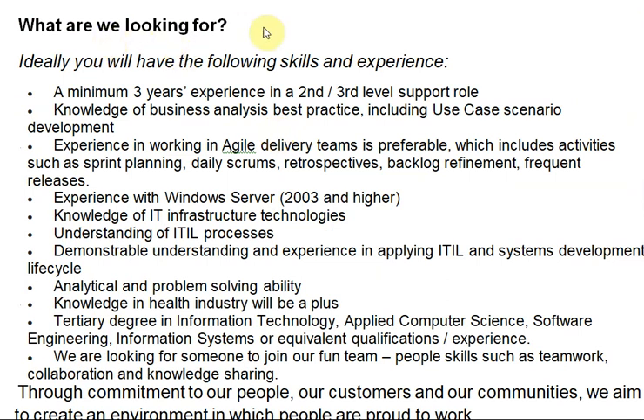Now let's focus on what we are looking for — the basic requirements to apply for this job. A minimum of three years experience in second and third level support; knowledge of business analysis best practices including use case and scenario development; experience working with delivery teams using agile practices such as sprint planning and daily scrums; experience with Windows Server; knowledge of IT infrastructure technologies; understanding of ITIL processes; and demonstrable experience applying ITIL and system development lifecycle principles.